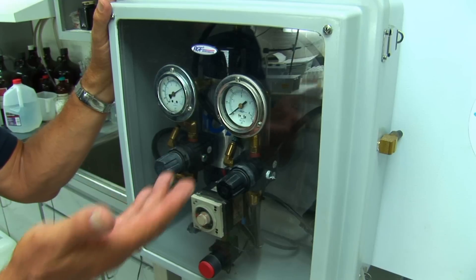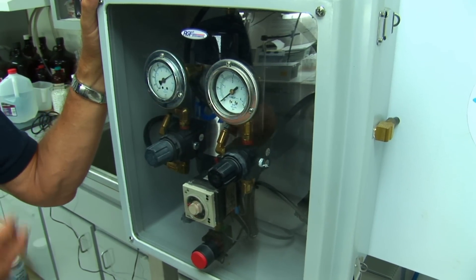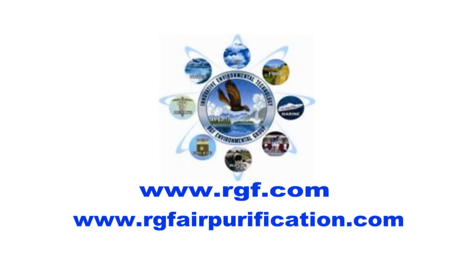So we developed it, and what we are set up for today is about 100 miles an hour, half a gram of fluid, and one lung expulsion. You want to see how it works? For more information about the sneeze machine or any of our 500 environmental products, log on to rgf.com.